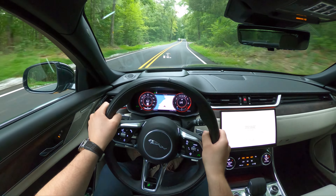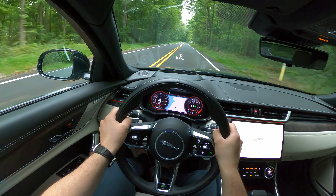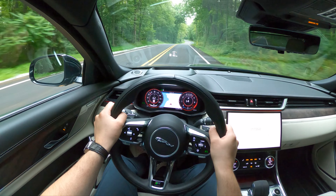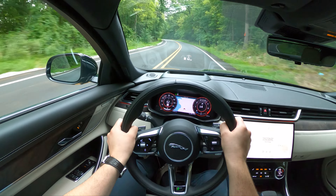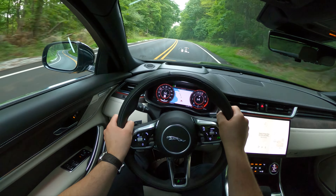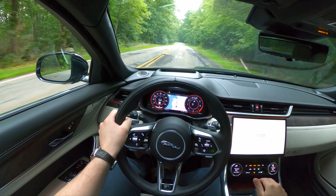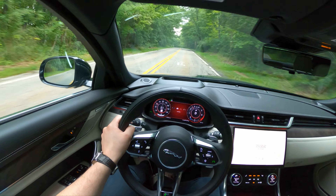When it comes to driver assist features, the XF comes standard with front and rear parking sensors, 360-degree camera, automatic braking with pedestrian and cyclist detection, lane-keeping assist, and a driver condition monitor. Higher trims get traffic sign recognition and blind spot monitoring with rear cross-traffic alert. The adaptive cruise control is a stand-alone option, priced at $1,200.